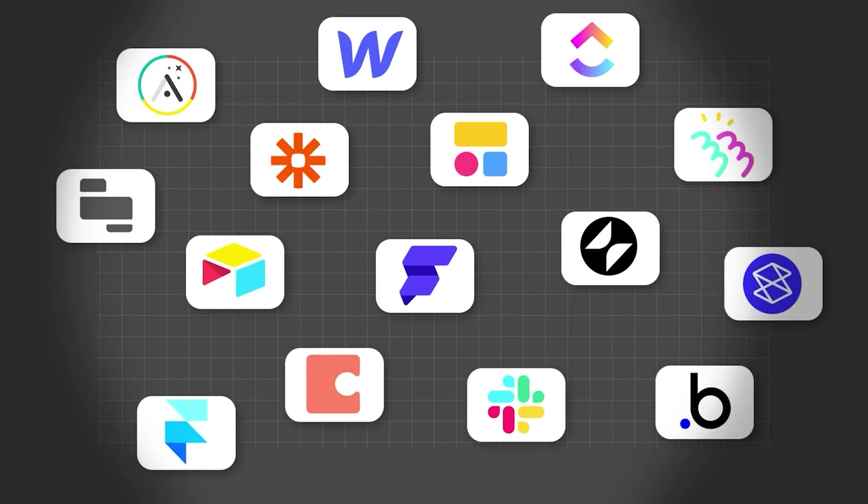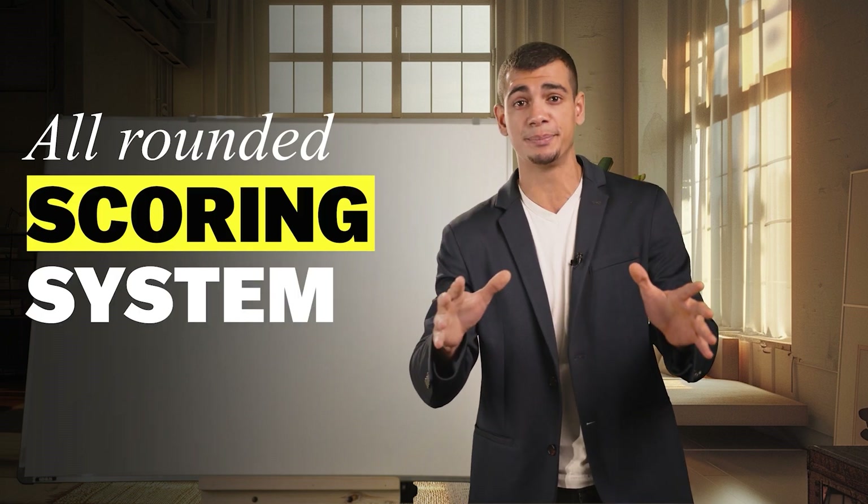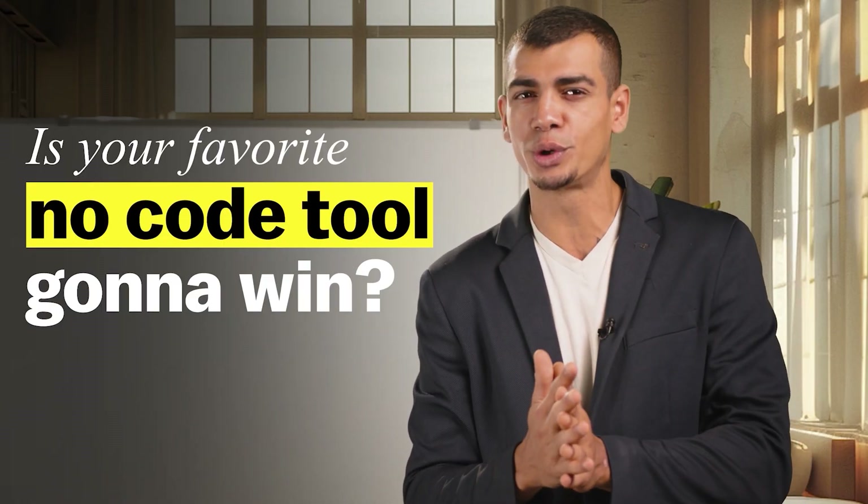Let's rate all the no-code tools. We're going to take these no-code tools and put them through a tier list showdown along with an all-rounded scoring system. Is your favorite no-code tool going to win? Let's find out.